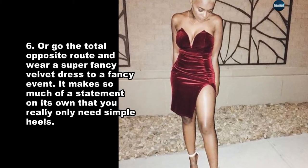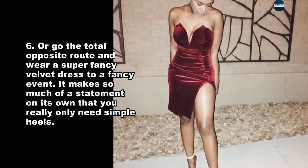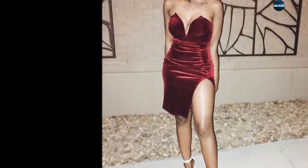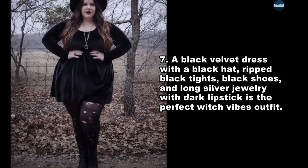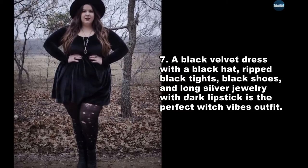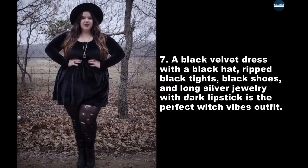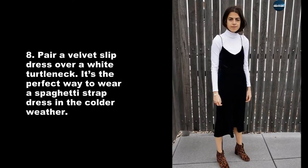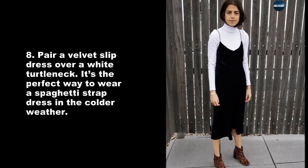Or go the total opposite route and wear a super fancy velvet dress to a fancy event — it makes so much of a statement on its own that you really only need simple heels. A black velvet dress with a black hat, black tights, black shoes, and long silver jewelry with dark lipstick is the perfect witch-vibes outfit.